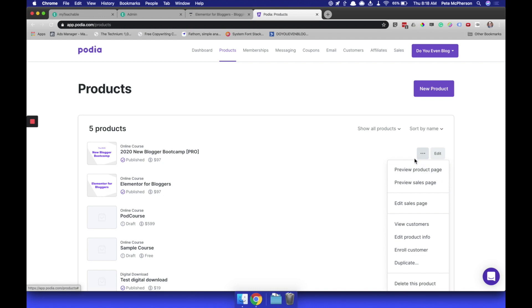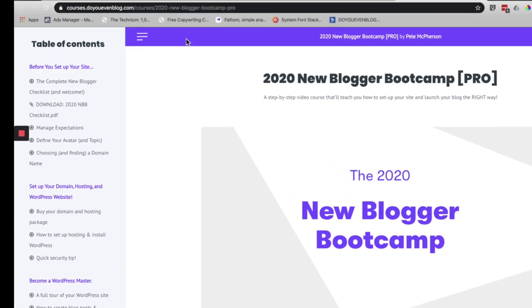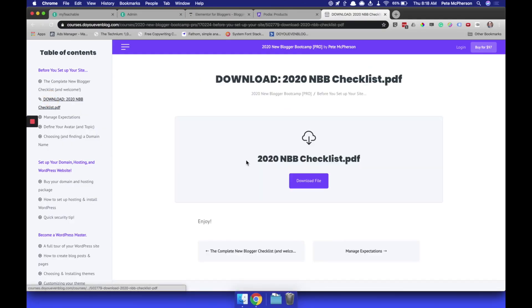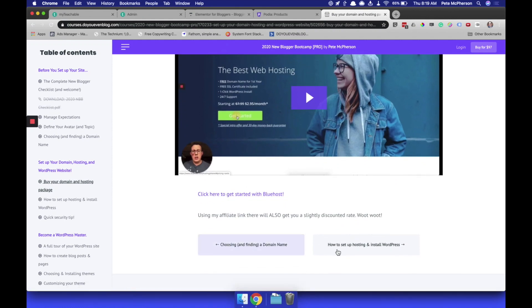Another thing is it just looks great. Preview product page, preview sales page — you can also edit the sales page from here. I just love the way these are laid out. You can choose your fonts; you can see my custom colors, and they have that on the cheapest plan as well. You can do even more customizations on the $79 a month plan, but I don't need any of that. Videos with text underneath — no problemo. There's a video, here's text underneath. Everything is easy to use and it looks great, and I can't say that about the other platforms I've used.